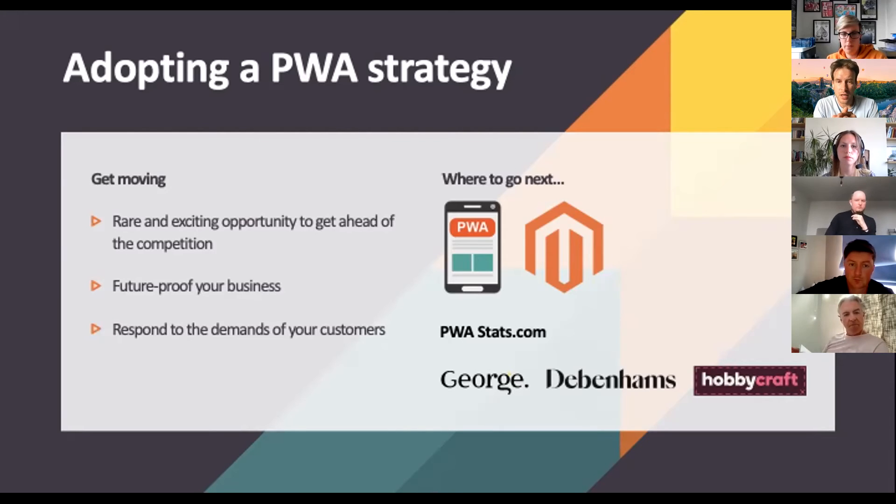If you're a developer, Adobe Commerce — a platform we recommend and work with here at Push On — has a product called PWA Studio. It's a set of tools developed to help create and deploy PWAs using the Adobe Commerce platform. They have a sample site you can try that contains all PWA functionality.